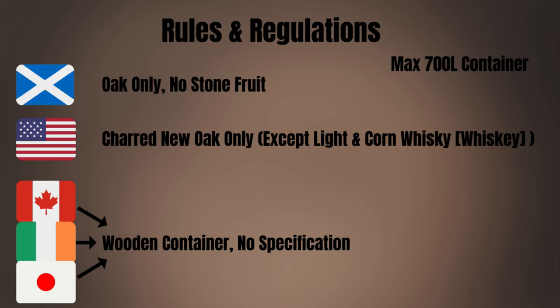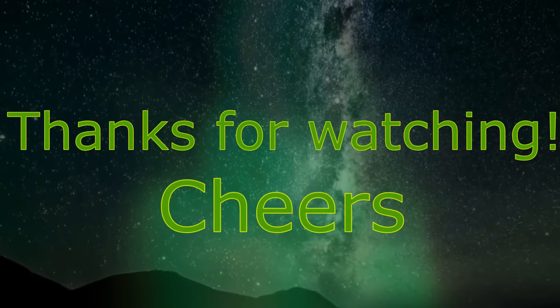All right, that's going to wrap up this video. I hope you enjoyed it, maybe learned something new. If you did, please leave a like, leave a comment, hit that subscribe button. Thank you so much for watching, and as always, cheers.